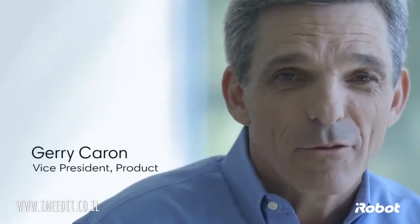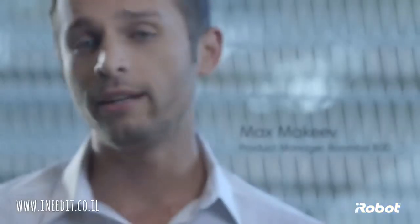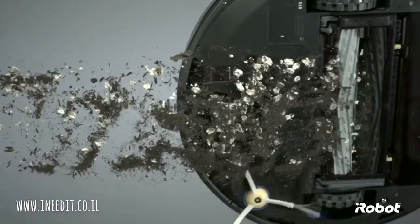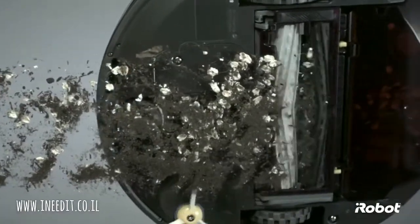Introducing the iRobot Roomba 800 Series with the AeroForce Performance Cleaning System. With the 800 Series, we developed a highly efficient cleaning system that will revolutionize robotic vacuuming. From the airflow accelerator to the high efficiency vacuum, everything about AeroForce was designed to multiply and maximize cleaning performance.